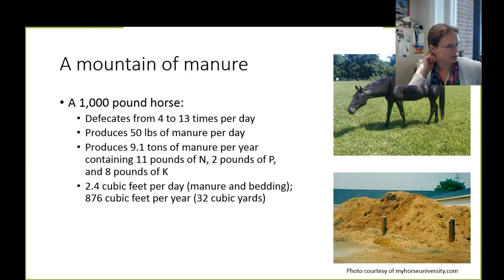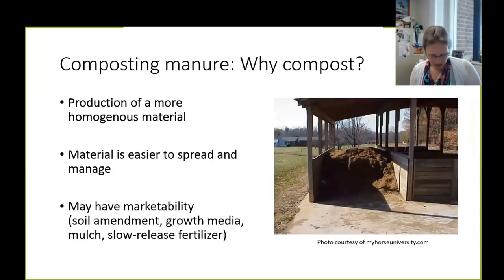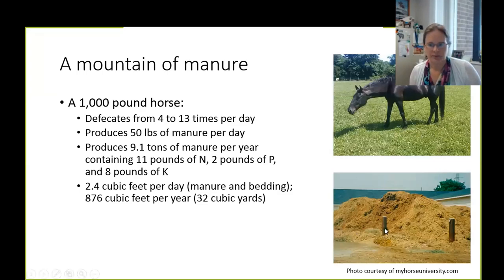If you have a 12-by-12 box stall, you could fill it pretty much to the ceiling with the manure and waste generated from one horse each year. With manure plus bedding, that's about 2.4 cubic feet per day, equaling almost 900 cubic feet per year, or 32 cubic yards. The bottom picture here shows what happens at a larger teaching unit that was just stockpiling manure — the amount accumulated is pretty overwhelming if we're not managing it.